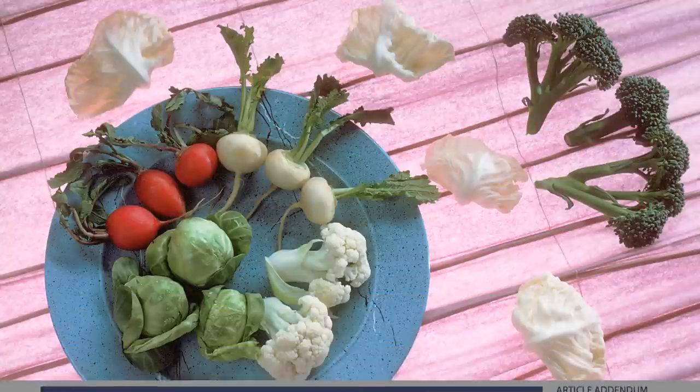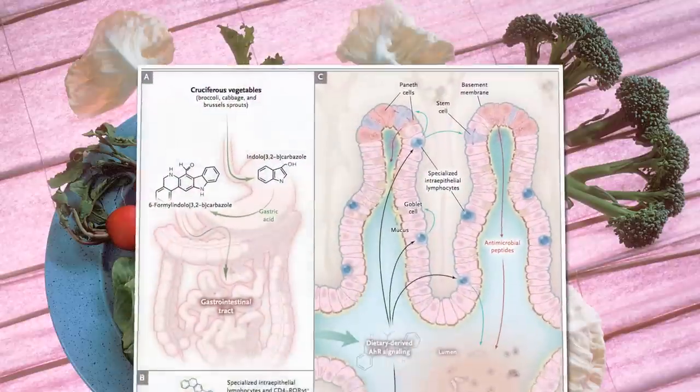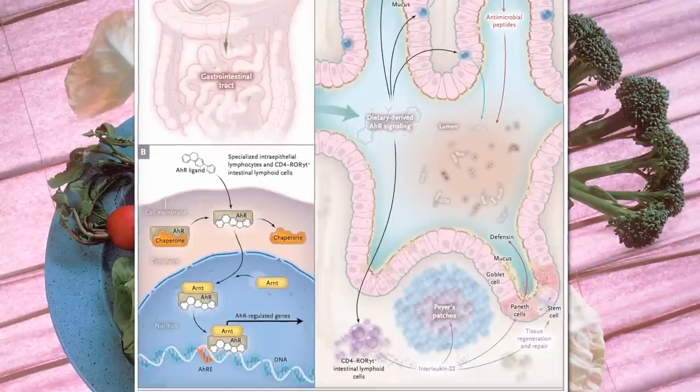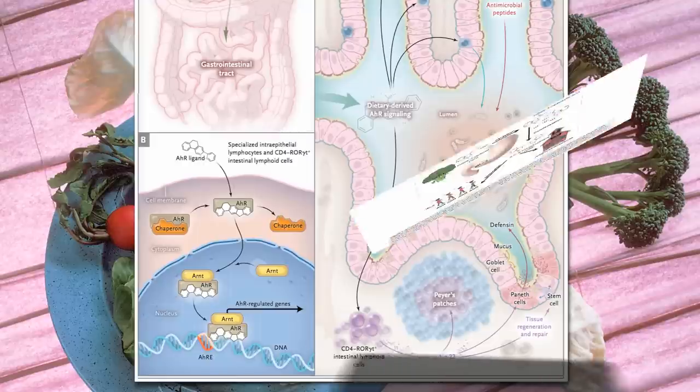Cruciferous vegetables — broccoli, Brussels sprouts, kale, cauliflower, cabbage — contain a phytonutrient that is transformed by our stomach acid into the key that fits into the AH receptor locks on our intraepithelial lymphocytes, leading to their activation.